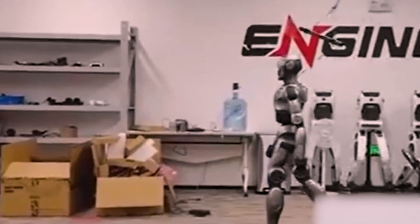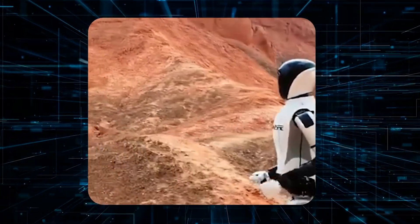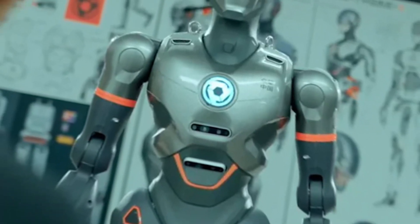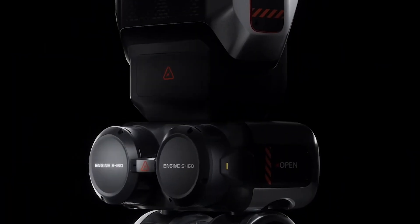The PM-01 isn't just steady — it's fast. It can reach speeds of up to 2 meters per second, about 4.4 miles per hour. To put that into perspective, that's faster than the average walking speed of a person, making the PM-01 highly efficient for tasks requiring quick movement.